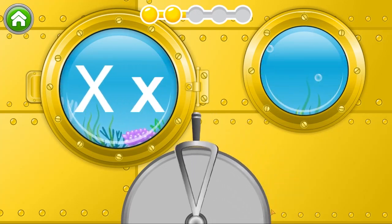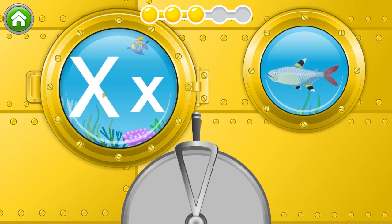X. X-ray fish. Uppercase X. Lowercase X.